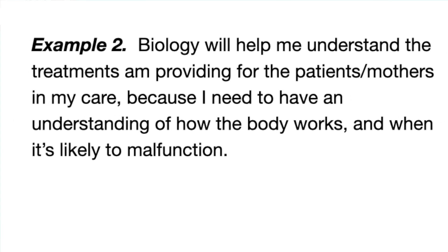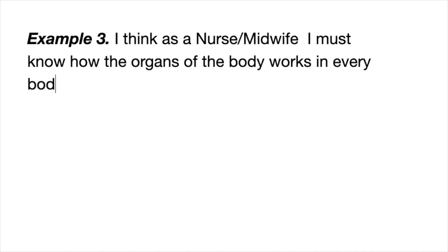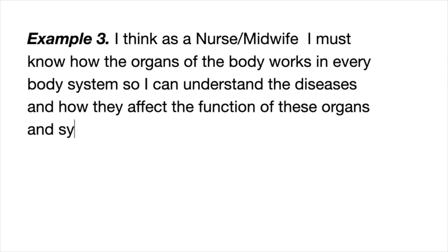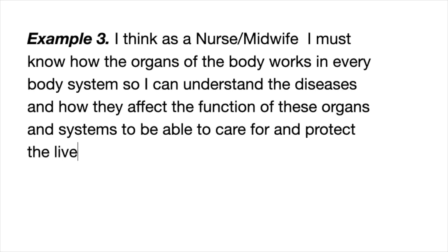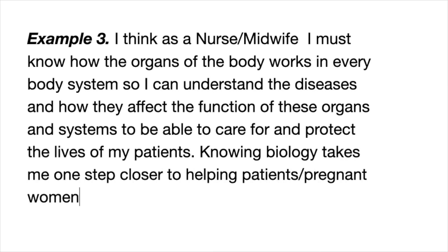Example two: biology will help me understand the treatments I'm providing for patients, because I need to understand how the body works and when it's likely to malfunction. Example three: as a nurse or midwife, I must know how the organs and systems of the body work, so I can understand diseases and how they affect the function of those organs and systems, and care for and protect the lives of my patients.